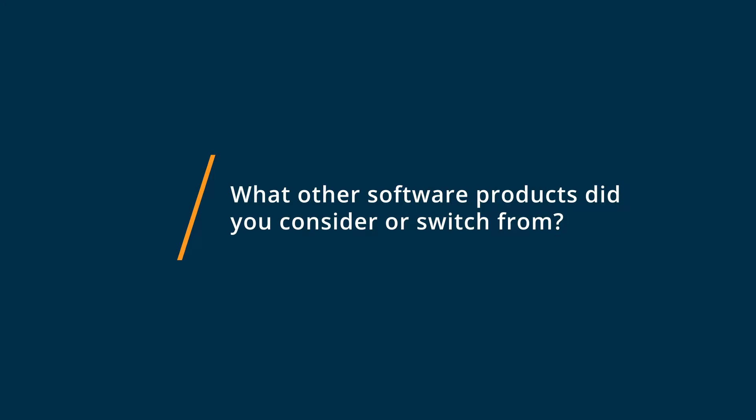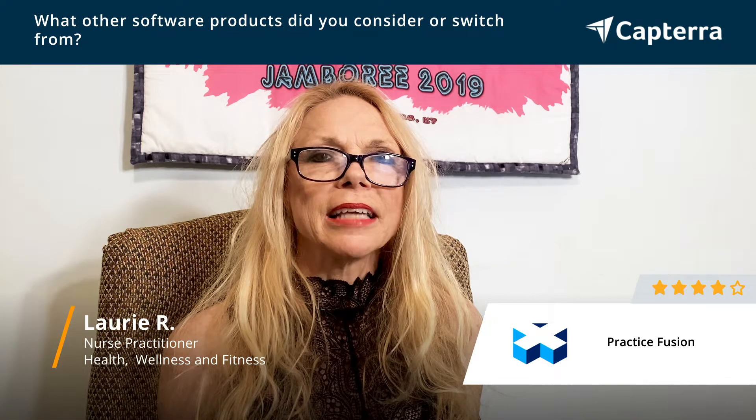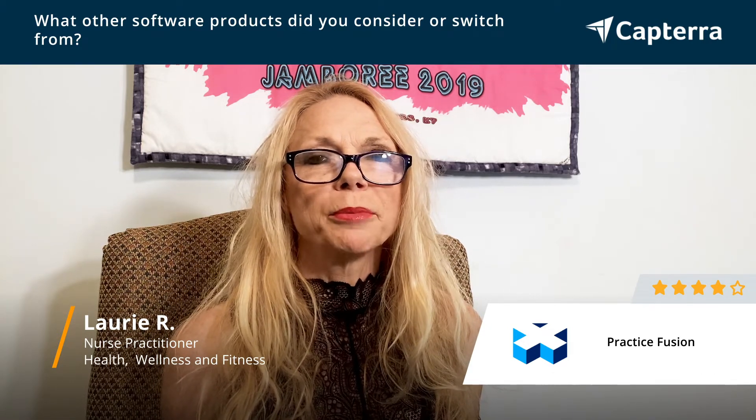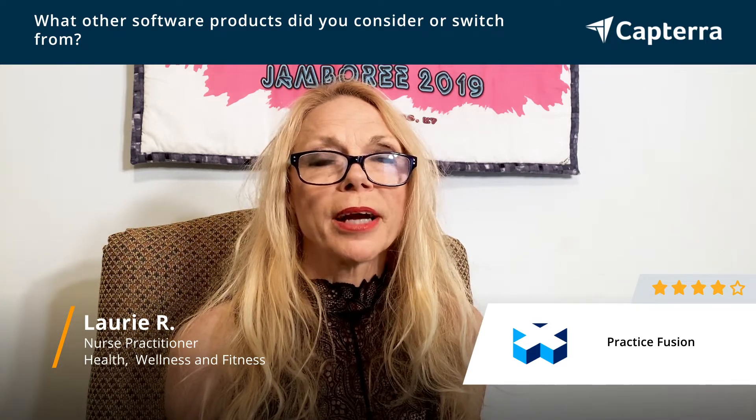I chose Practice Fusion after trying a few other EMRs. I had used Charm previously, and while it was good, it still didn't fit my needs exactly. Practice Fusion is great because I have a small practice, and it's great for either a small practice or a larger practice.